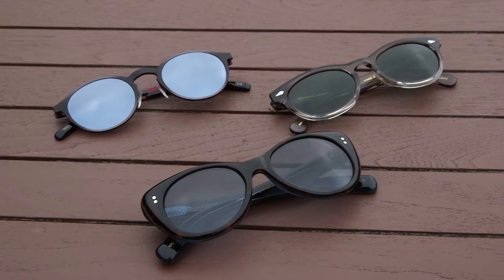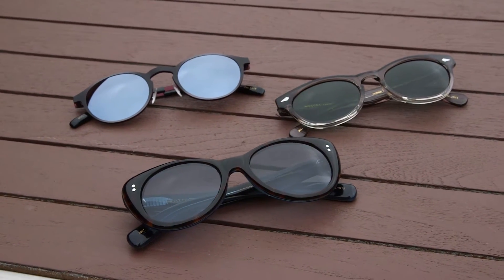Hi everyone, Nicole from MomTrends and we are sharing a fashion accessory trend. It is sunglasses from Moscot. They were founded in New York City in 1915 and a hundred years later they're still super stylish.